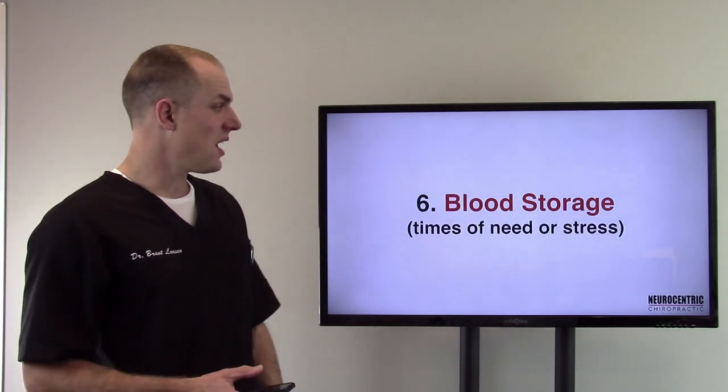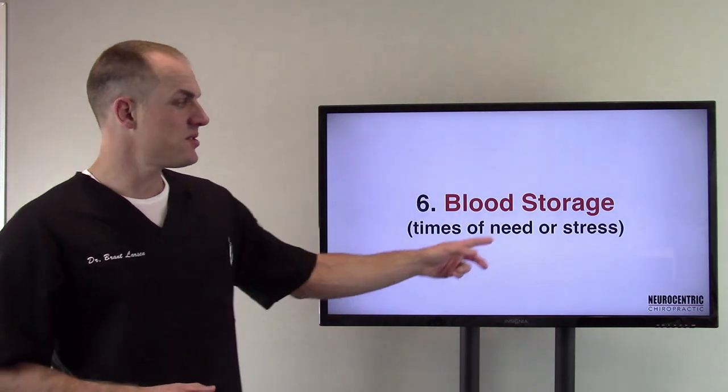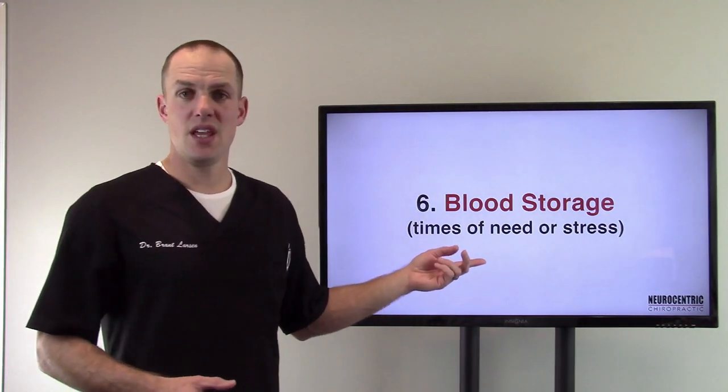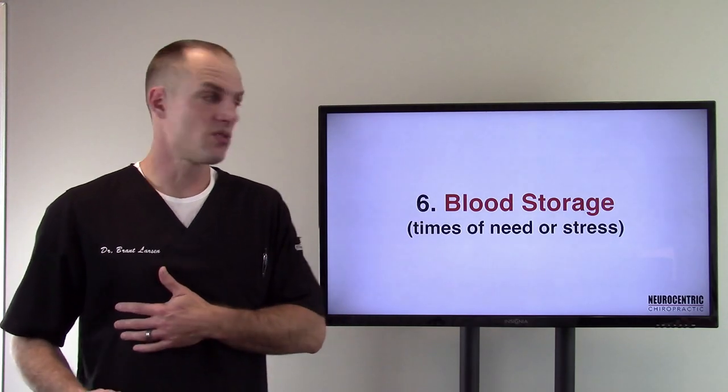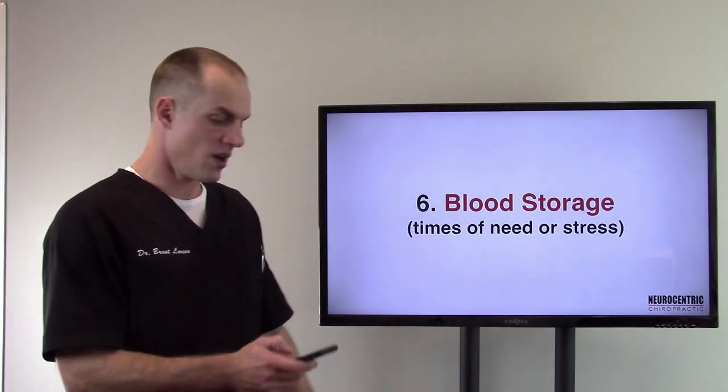Number six: blood storage. In times of need — such as an accident where you're bleeding — or in times of stress, your liver has an extra blood storage capacity to draw upon.